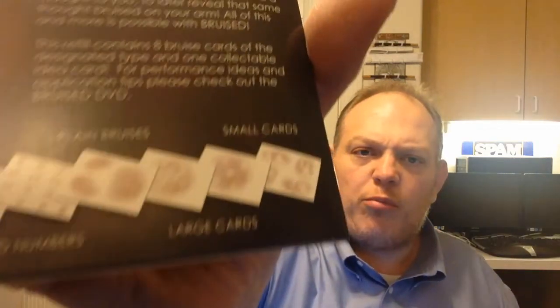Then we've got Bruised — I just bought this from a friend at our club. I think it's a tattoo kind of thing; there are pictures of bruises you rub onto your arm, and the effect is that you apparently bruise your arm and it reveals a selected card or whatever. I haven't tested it so I don't know if it's any good. And finally, Mark Southworth's The Box — I have no idea what's in it; I've never even opened it since the unboxing.